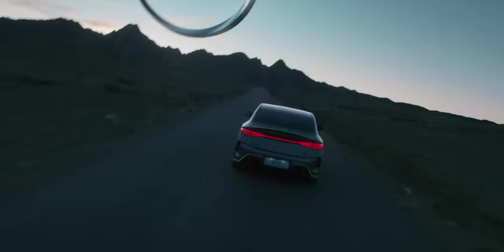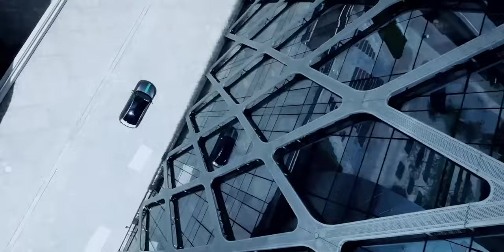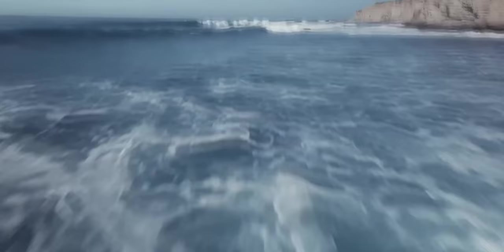Standard ADAS features in the BYD Seal include autonomous emergency braking both going forward and when reversing, rear cross traffic alert assist, lane keep assist, and emergency lane keep assist. Standard features also include a 12-speaker 775-watt Dynaudio sound system, an eight-way power adjustable driver's seat, a four-way power adjustment for the front passenger seat, and a four-way power adjustable steering wheel with lumbar adjustability.